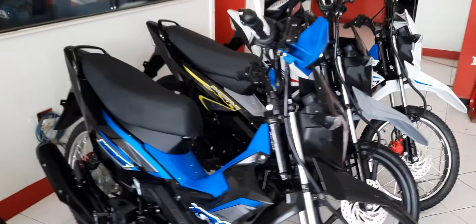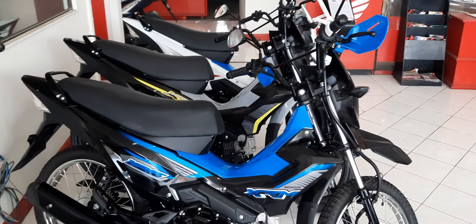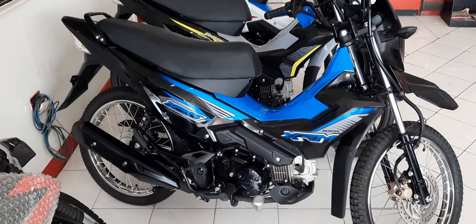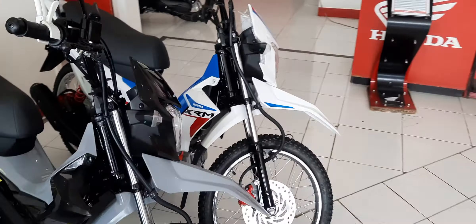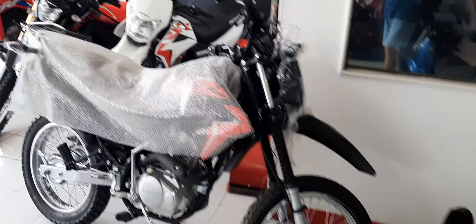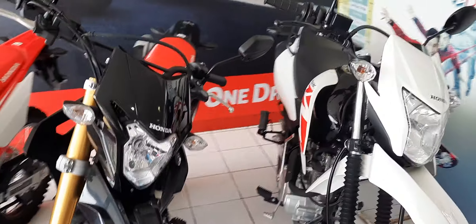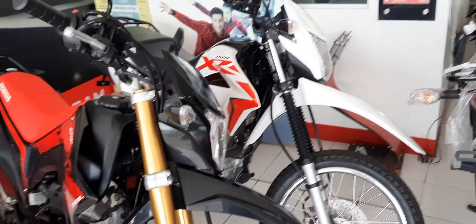If you like more of this style, the XRM is looking pretty hot too — really nice design. Honda's got it all, they've got it going on for real. And there's a Click back there — must be somebody's purple Click.